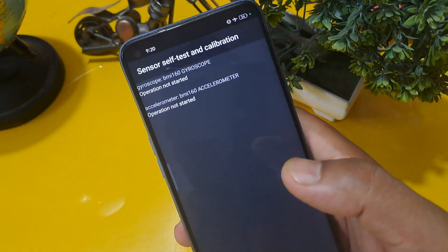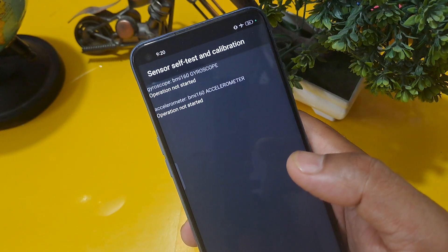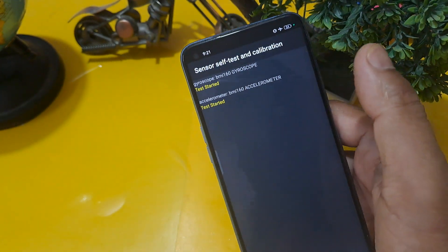Come back again and check sensor self-test and calibration. You can see two options and both show 'operation not started.' You have to click on them without any delay.